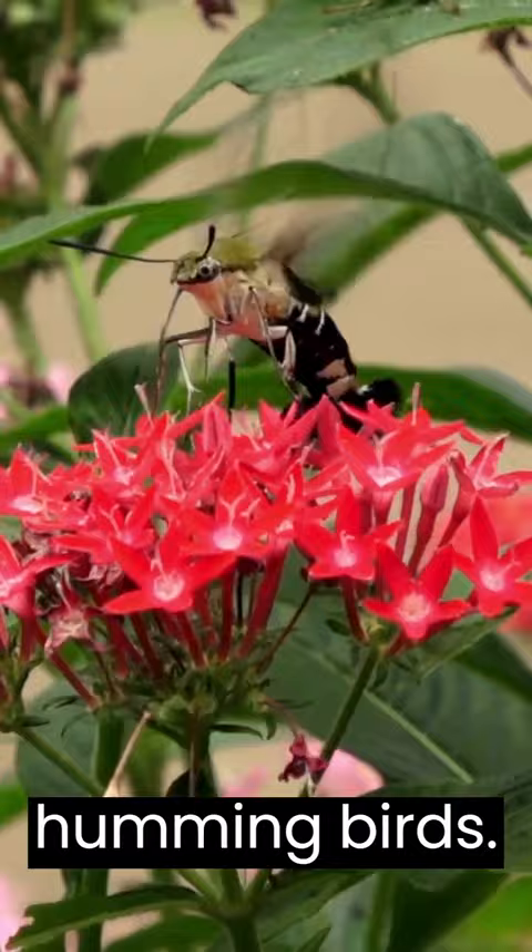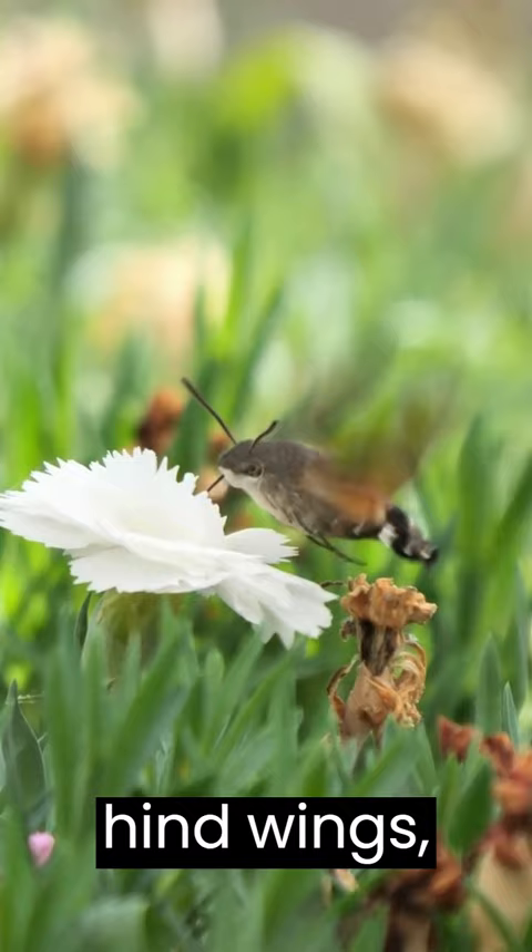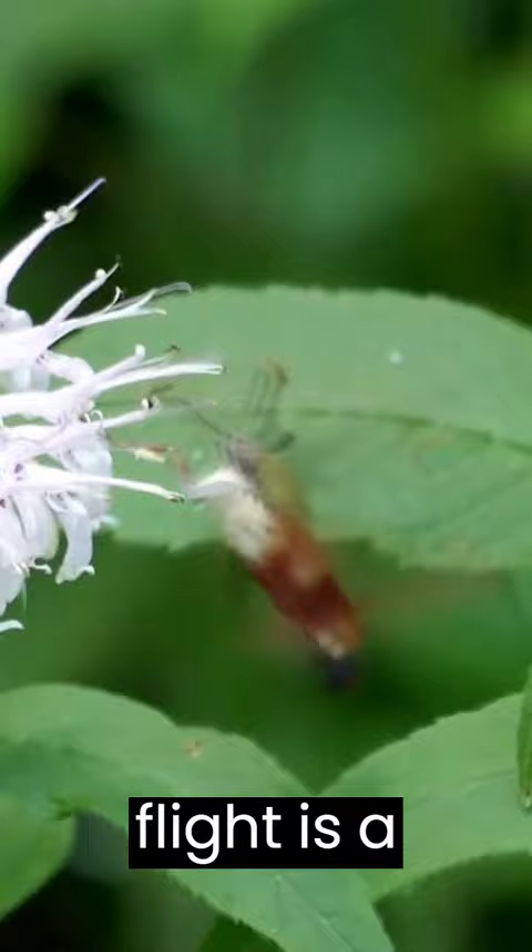They are pretty to look at, which can be unlike other moths. The hummingbird hawk moth has grayish-brown forewings, bright orange hind wings, and a grayish body with a black and white tail. Its hovering flight is a distinguishing feature — it flutters its wings so quickly that it can appear orange and makes an audible hum.